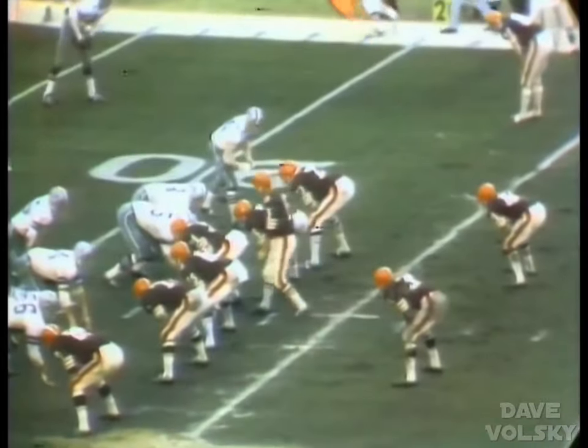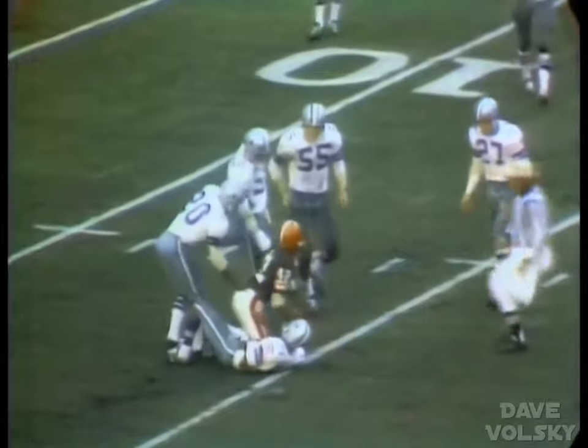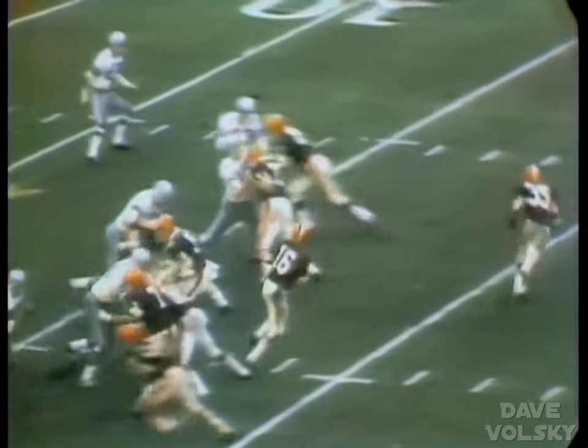Cleveland sends Gary Collins split wide to the right side, Paul Warfield split left. Back to pass goes Nelson. There's the pass — it is caught. The pass is caught by Paul Warfield on the short post pattern at the 15-yard line. Dallas continues the 4-3 defense. Back to pass, quick pass over the middle — caught. And he is down inside the 10, at the 6-yard line.